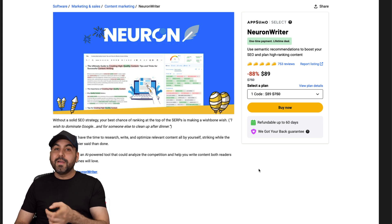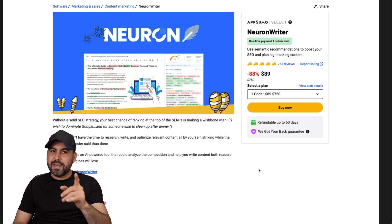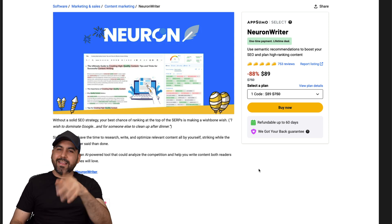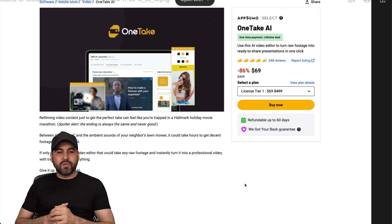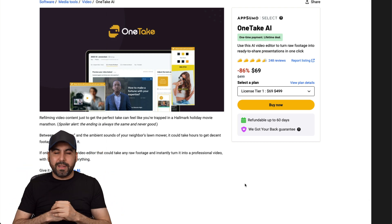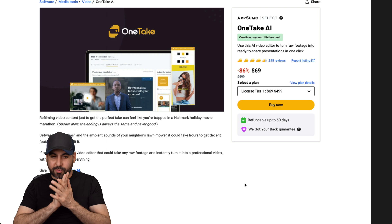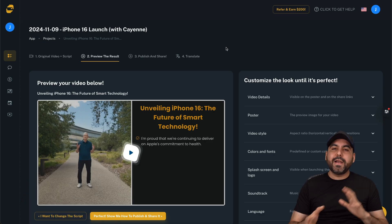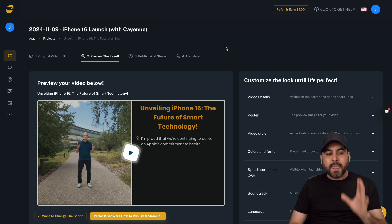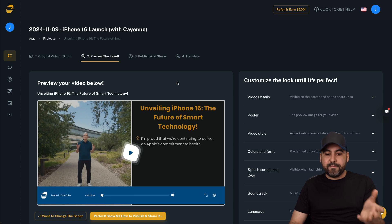The price is going to change so I definitely think you should grab NeuronWriter now, test it out - if you like it keep it, if not refund it. The last deal I want to talk about is OneTake. This is also a lifetime deal that just dropped on Black Friday and will be gone soon with a price that's going to increase. OneTake has a similar approach to Mimble but with different features.